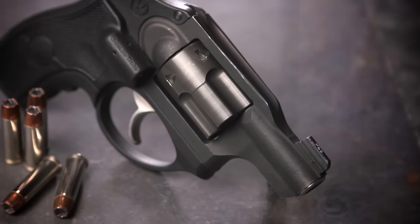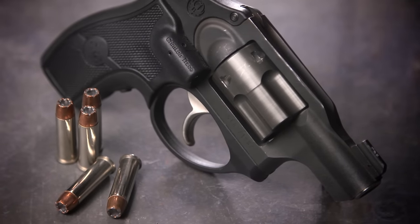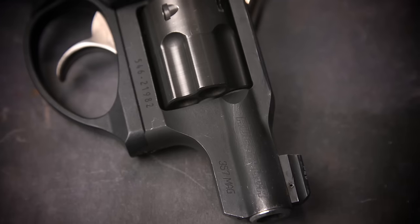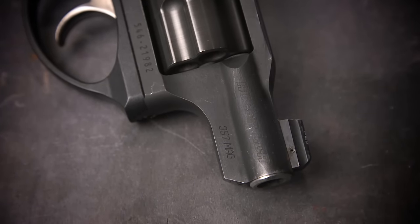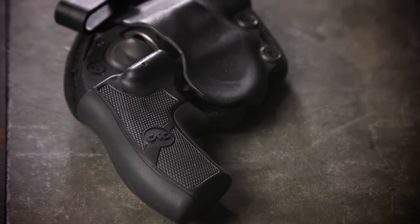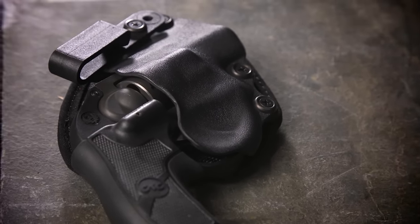If you're interested in a revolver for concealed carry, odds are you're looking for a lightweight five-shot snub nose like this Ruger LCR 357. These little guns have a lot going for them — they make great backup guns, and they're really comfortable to carry all day when a larger or heavier gun might not be practical. But they come with a major downside: this small, lightweight snub nose is one of the most difficult guns to master, and it's even harder to shoot well if you don't already have a lot of experience shooting revolvers.